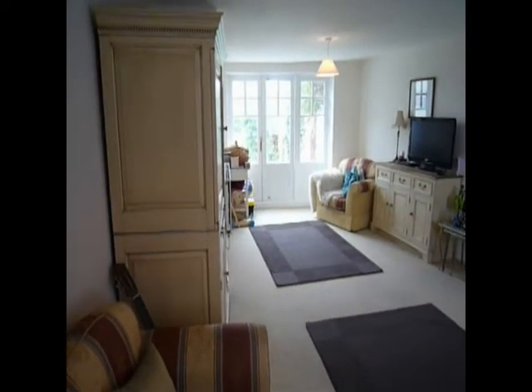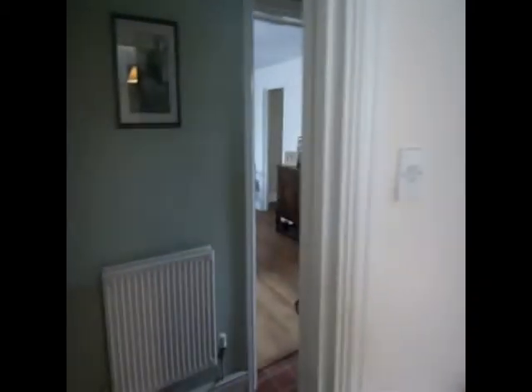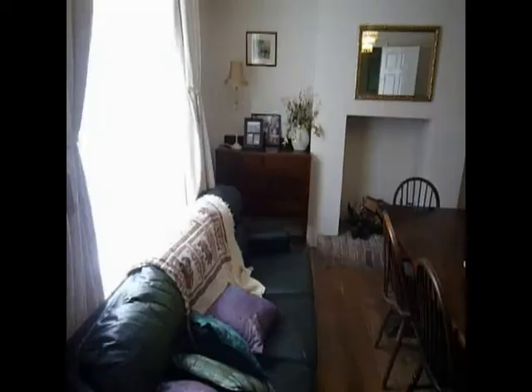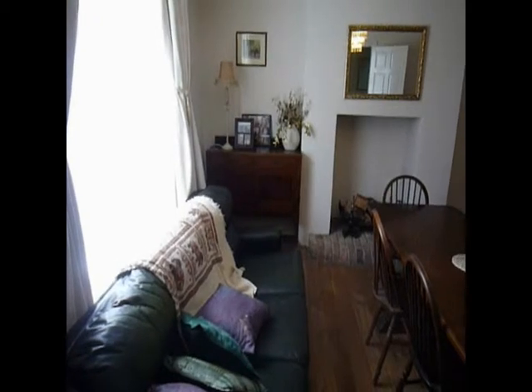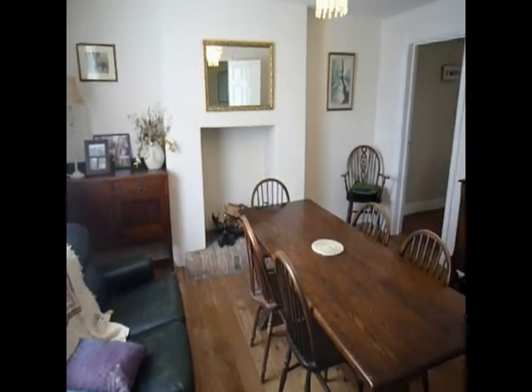And across to the dining room. Large dining room with an original fireplace.